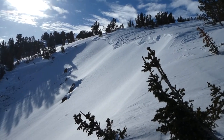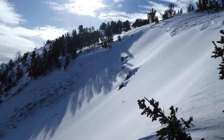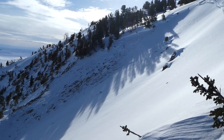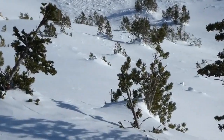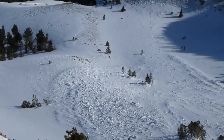That December weak snow is undoubtedly what this avalanche failed on, and it's what we need to continue to keep at the front of our minds as some of the obvious signs of instability lessen. Obviously, the consequences of these large avalanches would be super tragic.